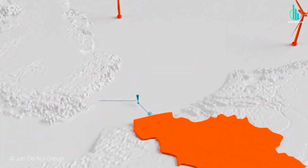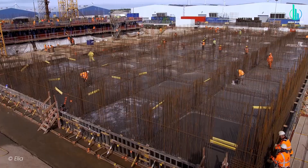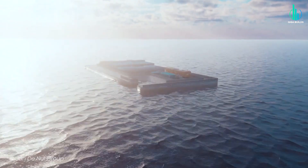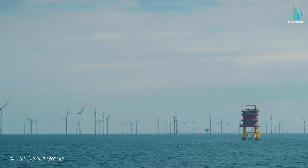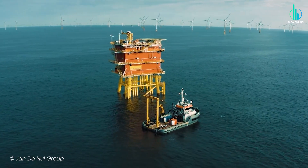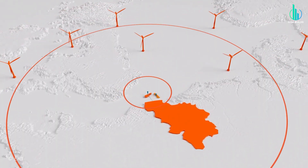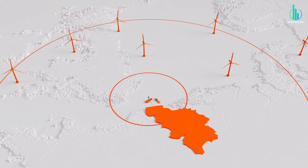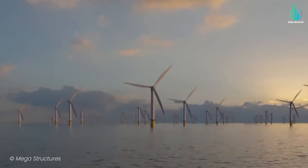Just 45 kilometers off Belgium's coast, the construction of this man-made island is underway. This project is unlike anything Europe has attempted before. No one will live on it — only inspection robots. Its mission: to gather electricity from offshore wind farms and channel it across Europe. If it succeeds, it could become the starting point for a continent-wide energy revolution.